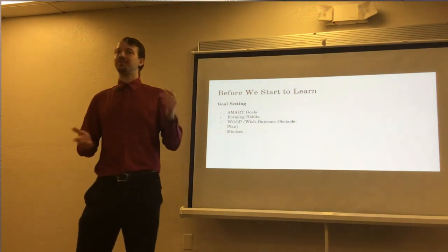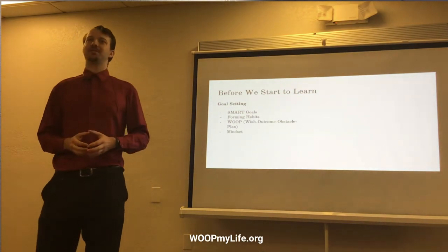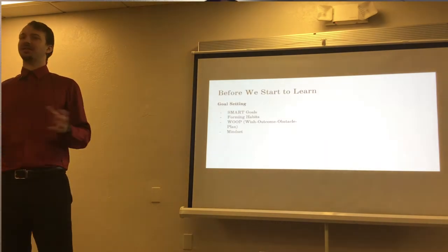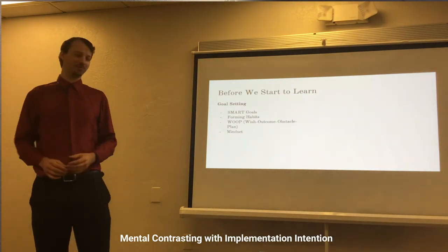There's a great website for that called Whoop My Life. The actual name of this process is a bit cumbersome to say, so WHOOP is much easier for most of us to remember anyway.